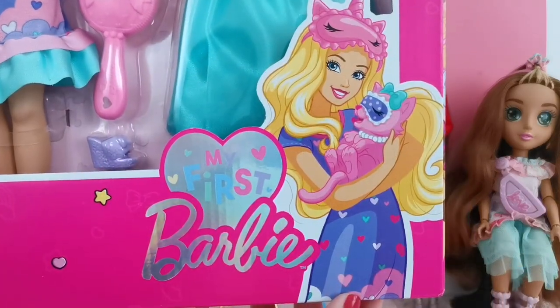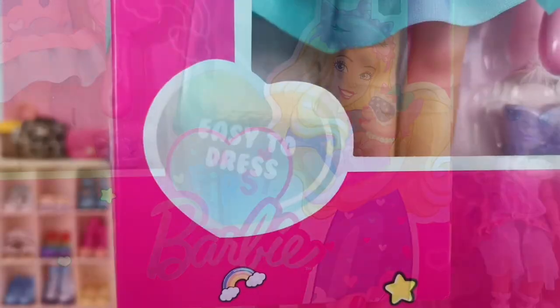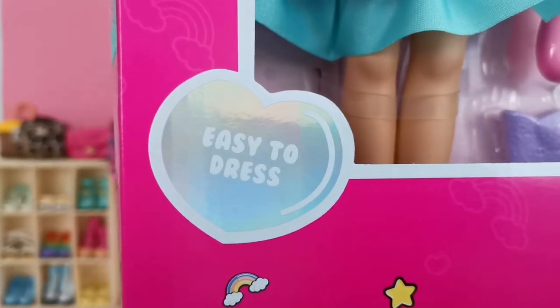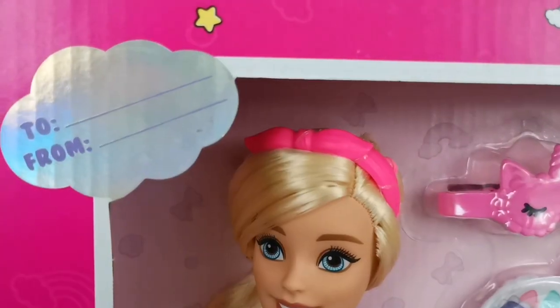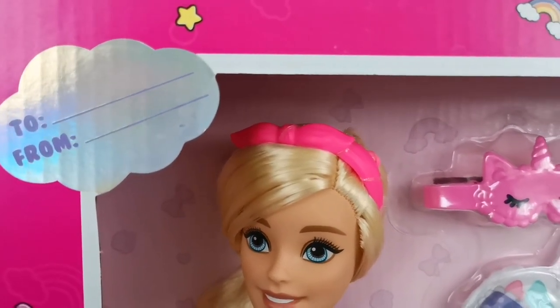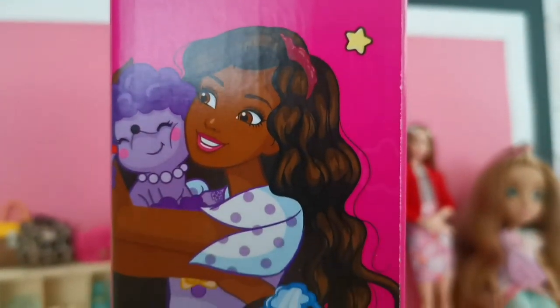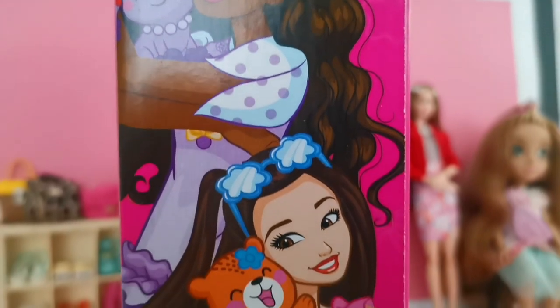At the bottom of the box you can see this cute drawing of My First Barbie. At the side it says 'Easy to Dress.' At the top you can present this as a gift to someone, and at the side of the box you will see more beautiful drawings of the entire collection.